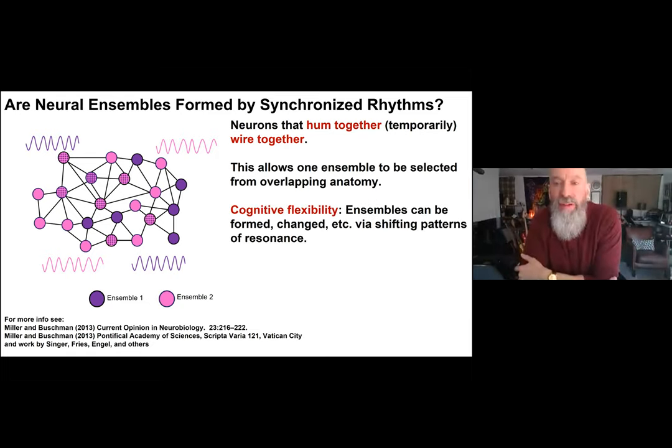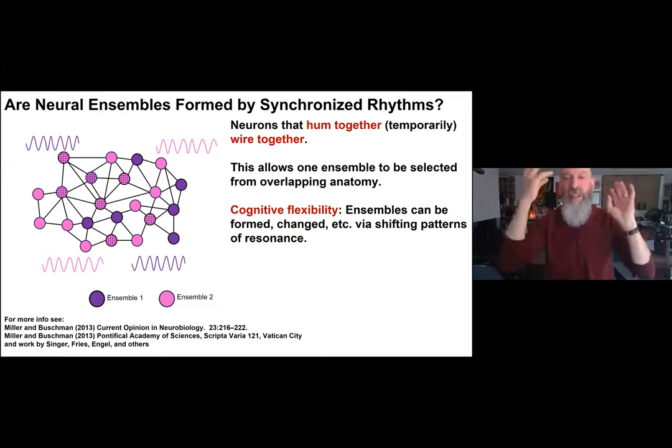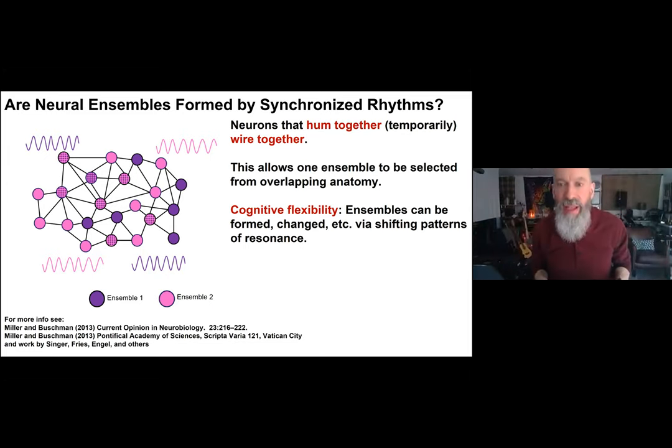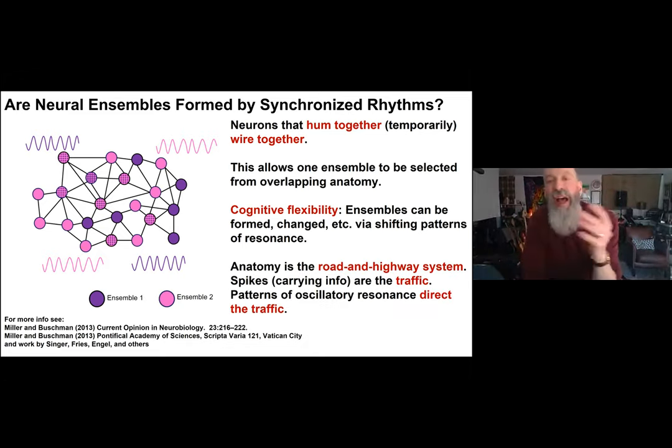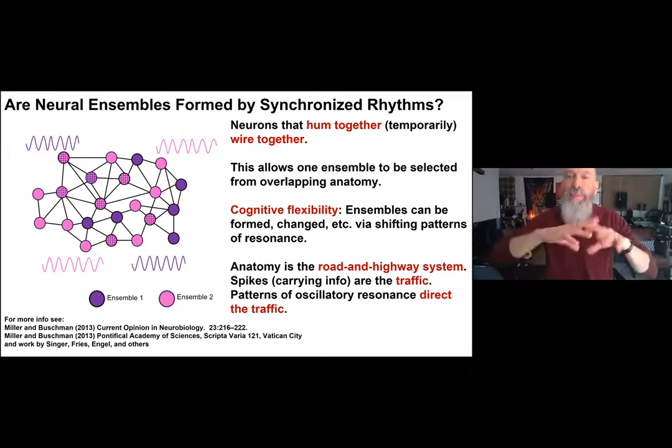This allows one ensemble to be selected from overlapping anatomy purely by synchronized rhythms. It may endow cognitive flexibility — if you want to change your thoughts or learn something new, you don't have to rewire your brain; you simply change the patterns of ensemble synchrony. Anatomy is not destiny — anatomy is possibility, like a road and highway system. Spikes carry information as traffic, and these patterns of oscillatory resonance direct the traffic.